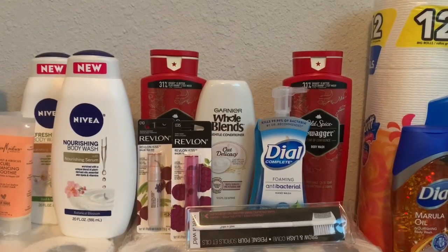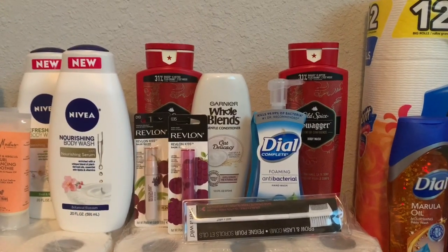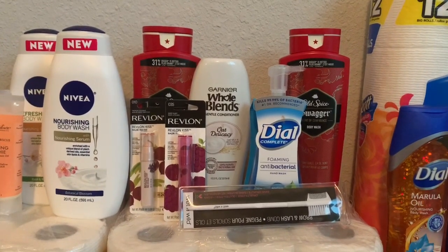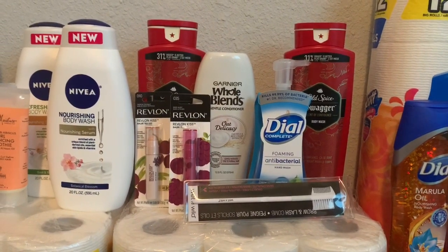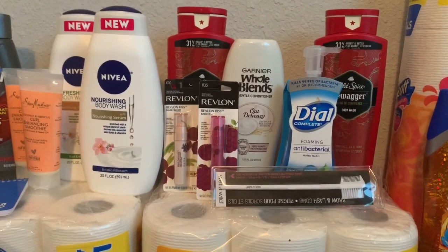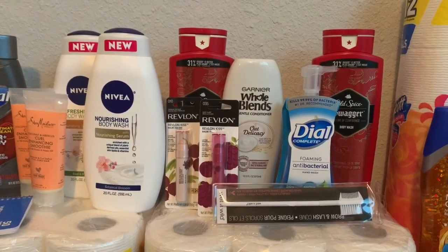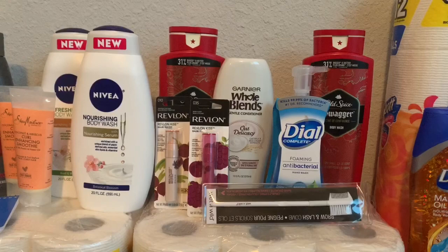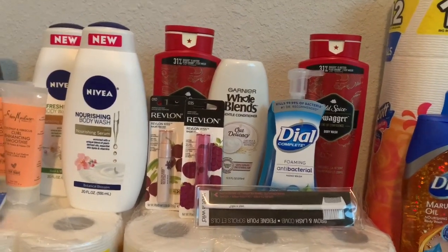So in this transaction I had the Old Spice body wash, Garnier Whole Blends, two Revlons, the Dial hand wash at $2.89, and one Wet n Wild at 89 cents — which I grabbed because my store wasn't tagged and the Old Spice was showing regular price at $6.99. I didn't know they were two for $12 until I got to the counter.